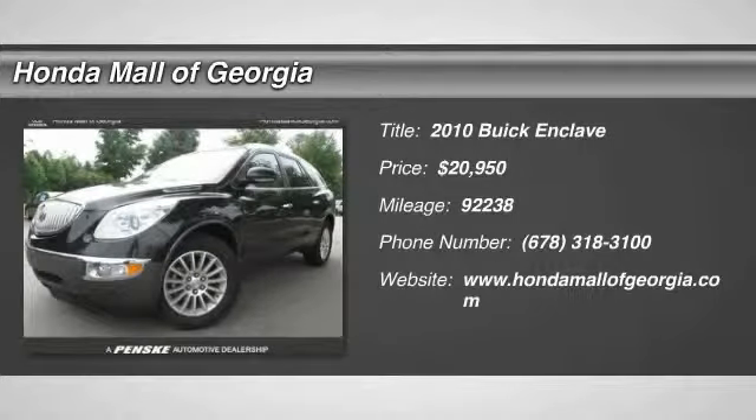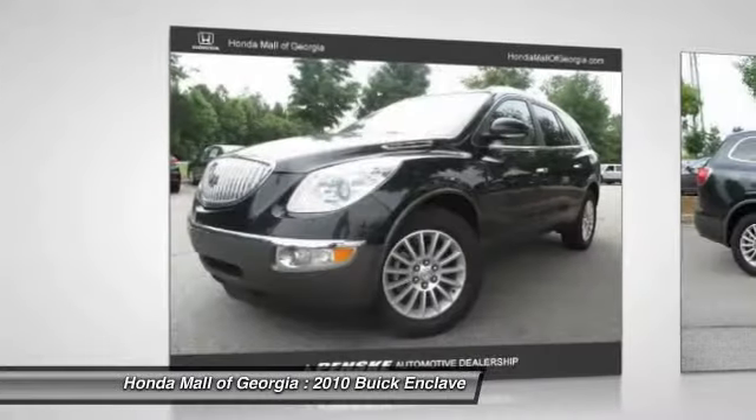The 2010 Enclave. The Enclave offers three rows of seats, standard, with seating for up to eight passengers.